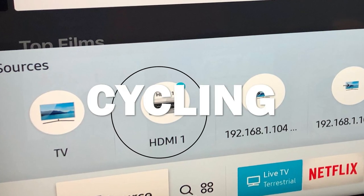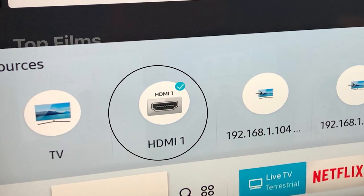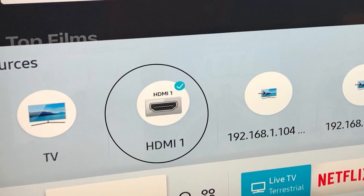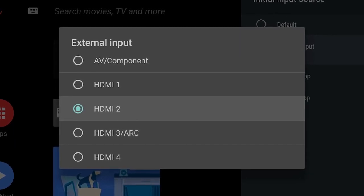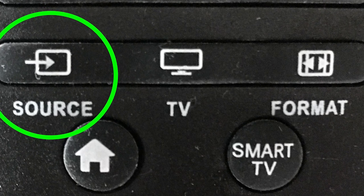If that doesn't work, try cycling through the sources on the TV to see whether it's just one input that's affected or if the picture is missing across all inputs. Along with cycling through the sources, check the settings on the device connected to the TV — there may be a switch or button that turns its different inputs on and off.